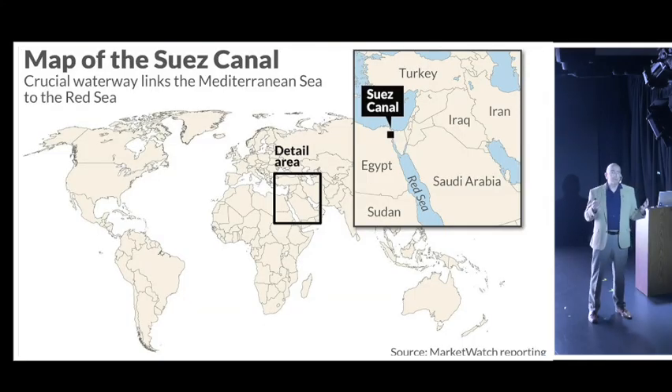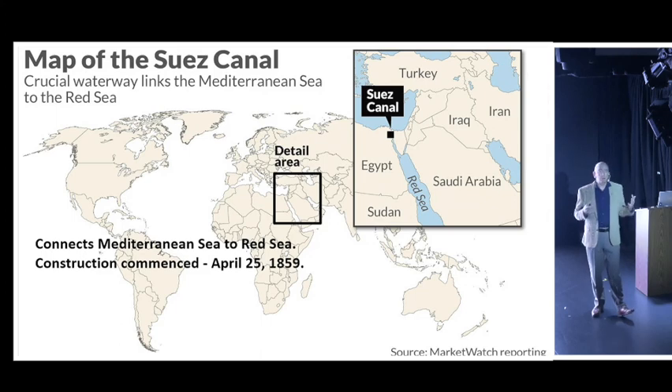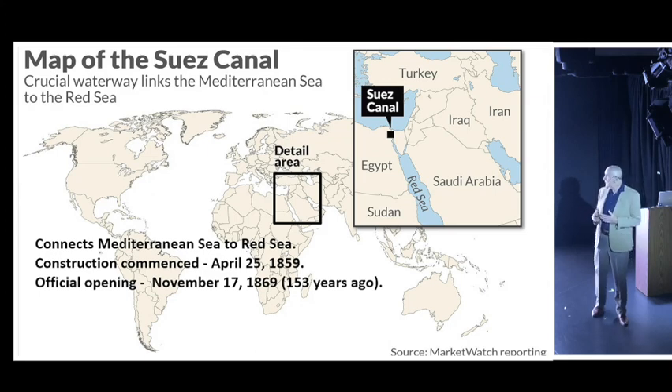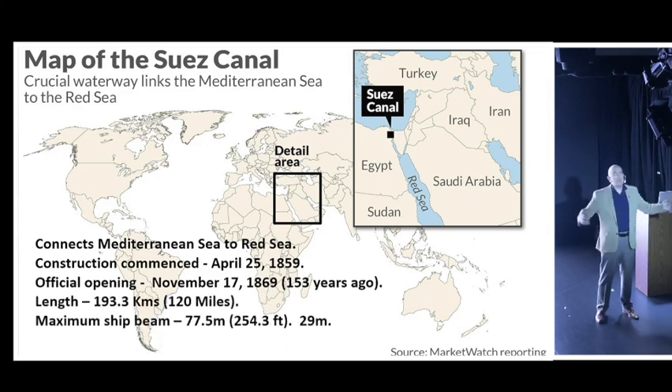The Suez Canal by numbers. The Suez Canal links the Mediterranean Sea to where we are right now in the Red Sea. Construction first started on the 25th of April 1859. It took ten and a half years to complete, and the official opening was on November 17, 1869 - that's 153 and a half years ago. It has a length of 120 miles.